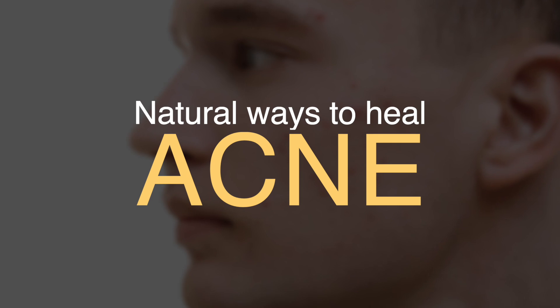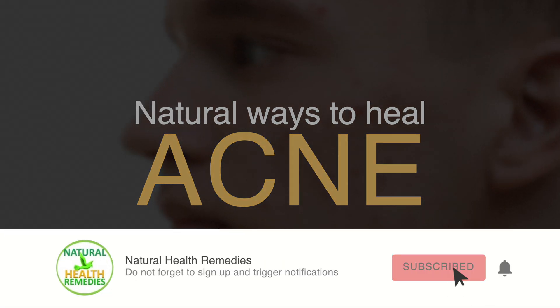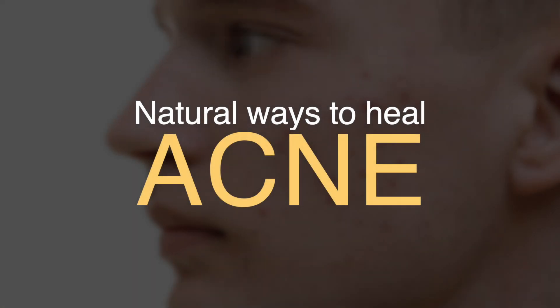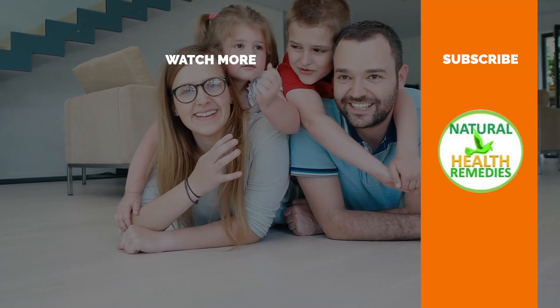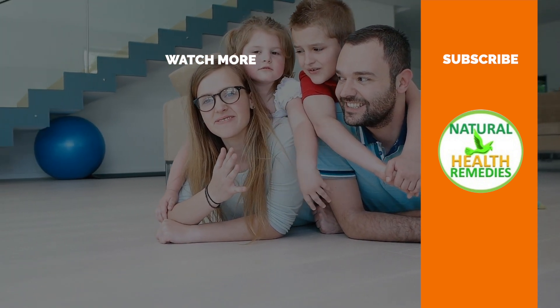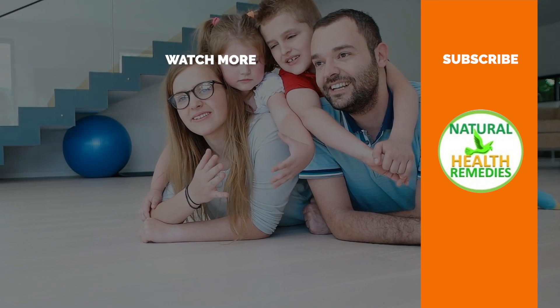I hope you've enjoyed this video. If you have, please subscribe to this YouTube channel and don't forget to give this video the thumbs up. I'm sure you'll enjoy our next video on how to get rid of acne scars and dark spots with baking soda and lemon. Thanks for watching and bye for now.